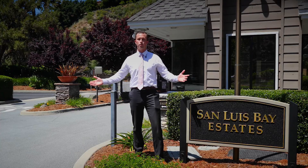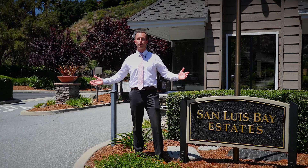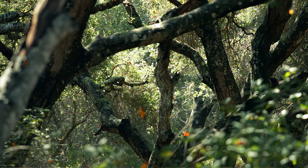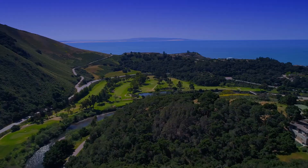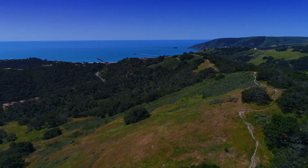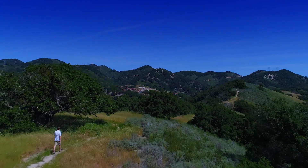This is the gatehouse which welcomes you into the San Luis Bay Estates — the enchanted hillside covered in homes, oak forests, and over a thousand acres of property. Up here in Kingfisher Canyon we have four and a half miles of private hiking trails, which is great if you love to live outdoors or be out in nature.